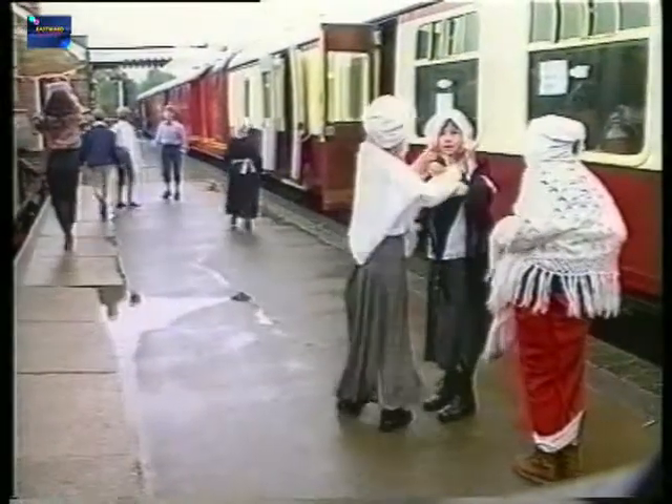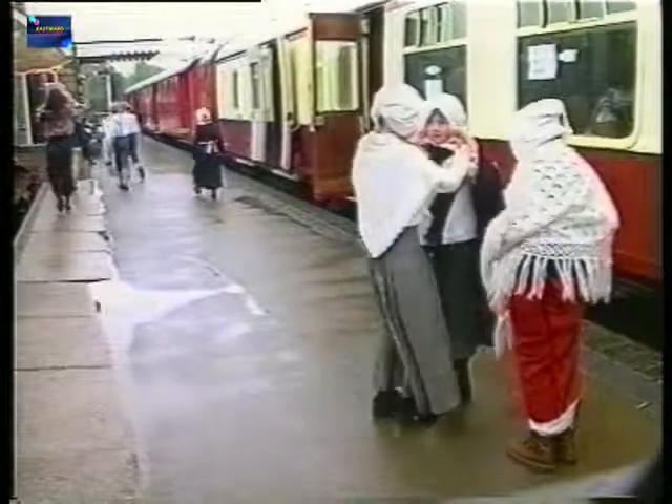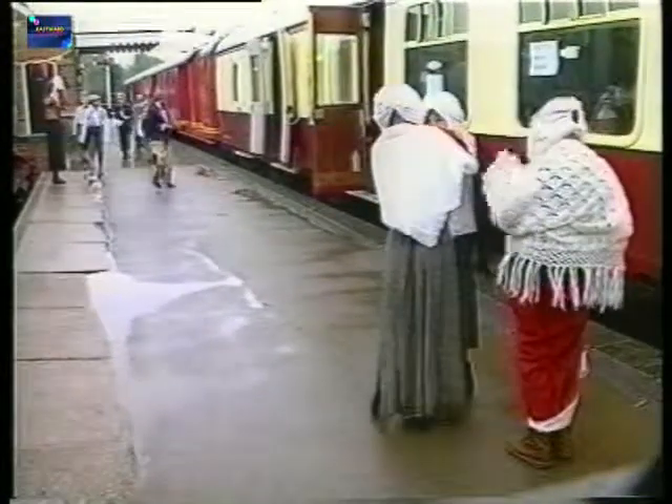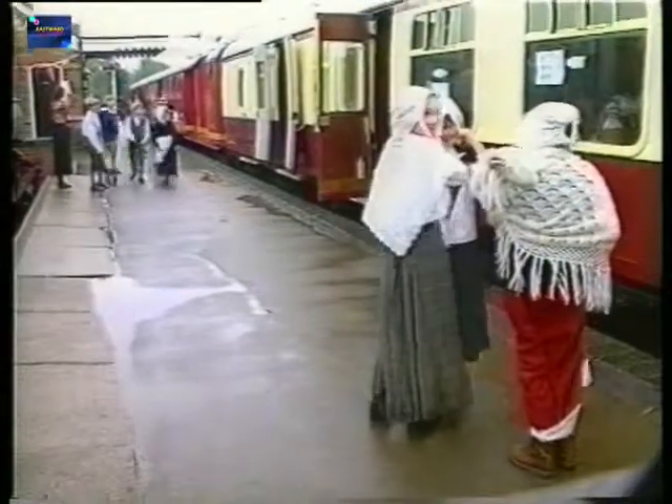And as you can see, it seems to work — for throughout this early October week, schools from all around Essex send coach loads of local children, many of them clad in their homemade mini-versions of Edwardian costume, trooping into this North Essex working museum.